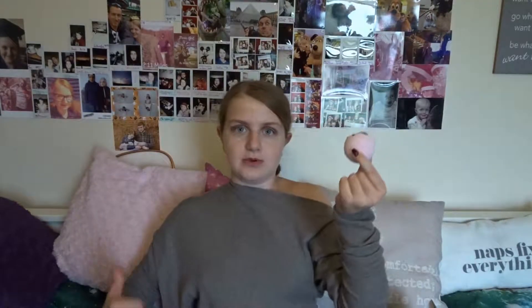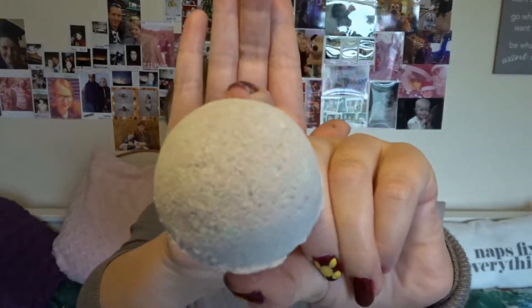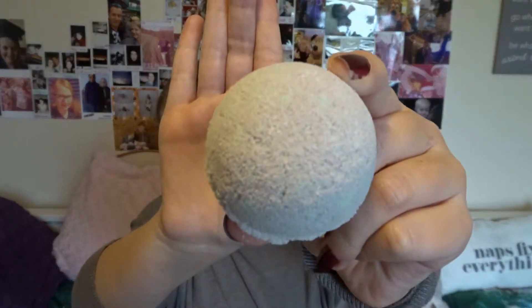That smells amazing — I cannot wait to use this. It smells like a fresh kind of pot of flowers, like when you've picked all different flowers from a field, put them in a vase, and you can smell them when the heating is on. This one is a really nice simple blue color with a bit of shimmer. I like that they're plain because sometimes bath bombs can be quite overpowering with glitter or flowers.